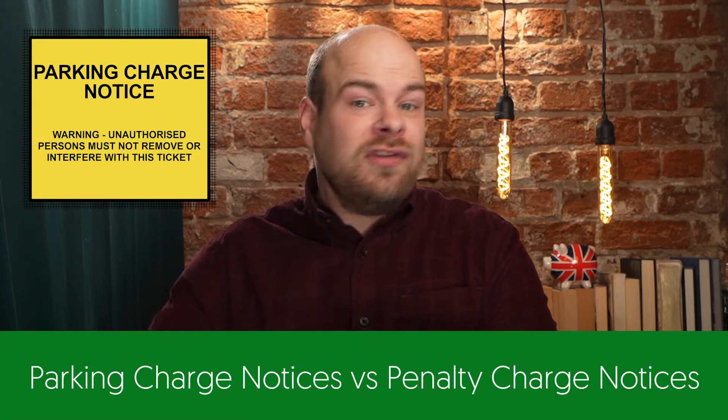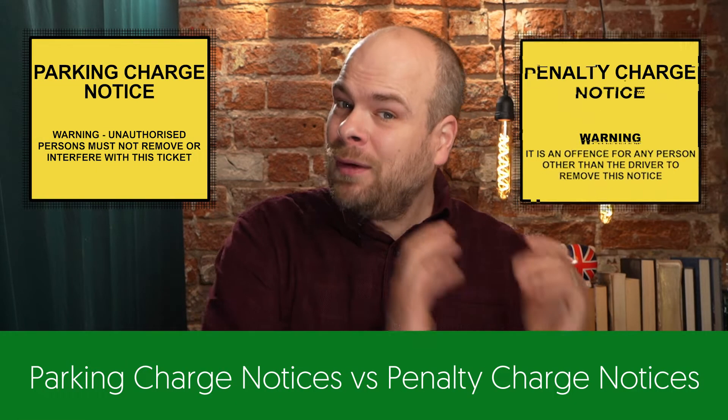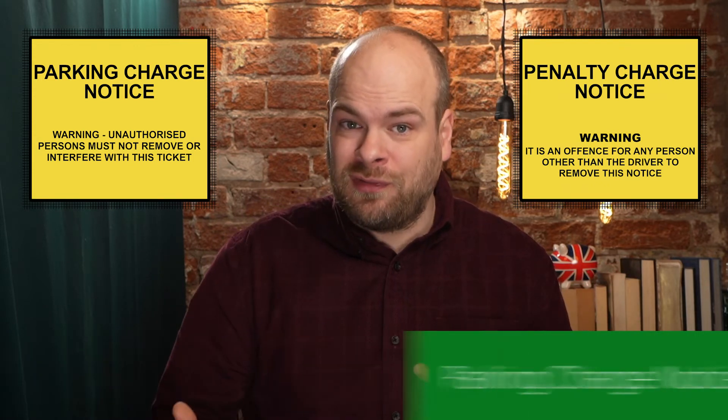There are two distinct types of parking tickets usually issued in the UK: parking charge notices issued by private companies, and penalty charge notices typically issued by local authorities. Whilst these two may look and sound remarkably similar, how they work is actually very different.